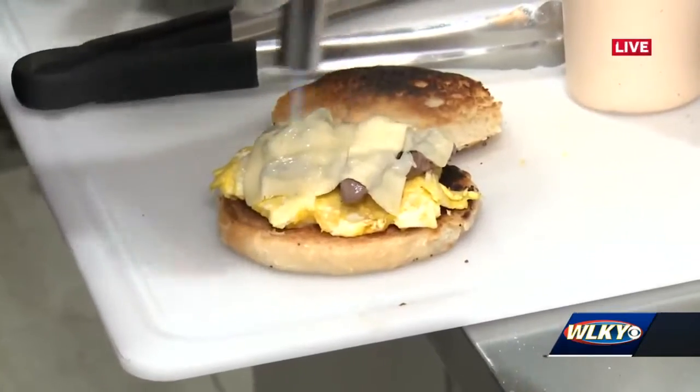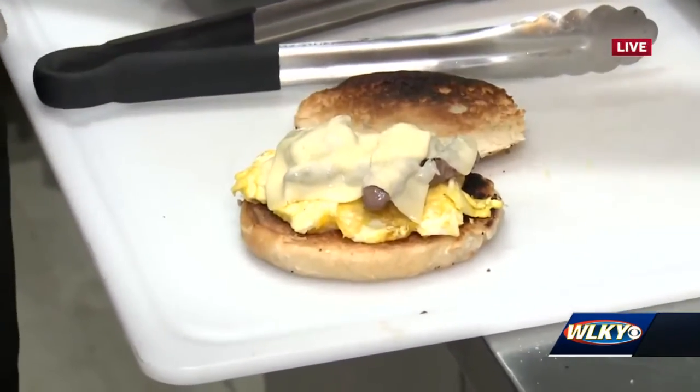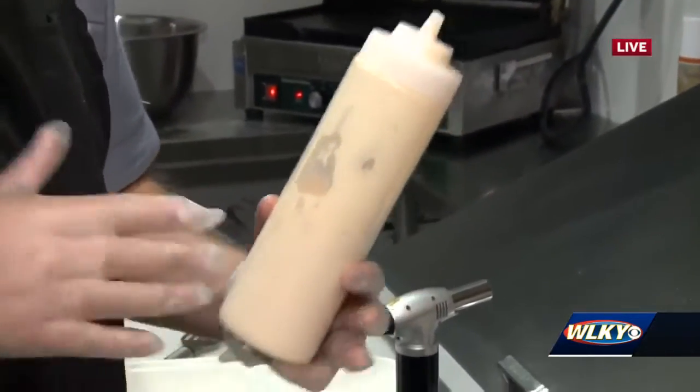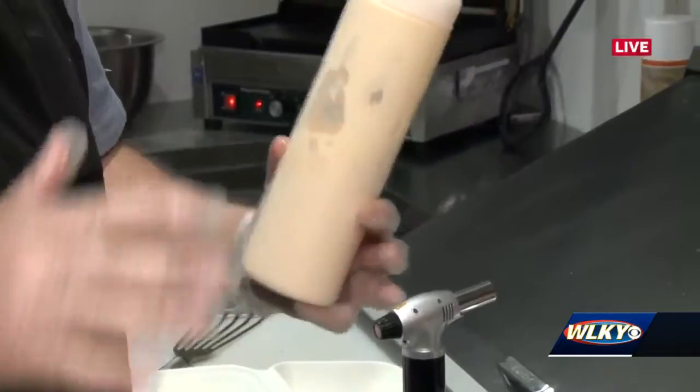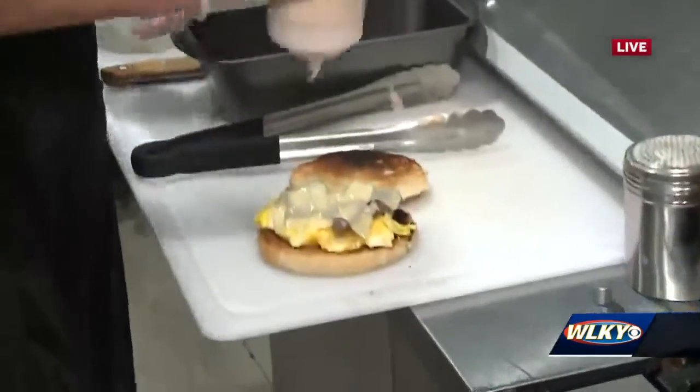After you melt this cheese, this is my favorite part of anything — the sauce. This is chipotle mayo that we make in-house. It is a very versatile sauce; we use it on a lot of things. It's creamy, it's got that chipotle kick — not too spicy, but it's perfect.